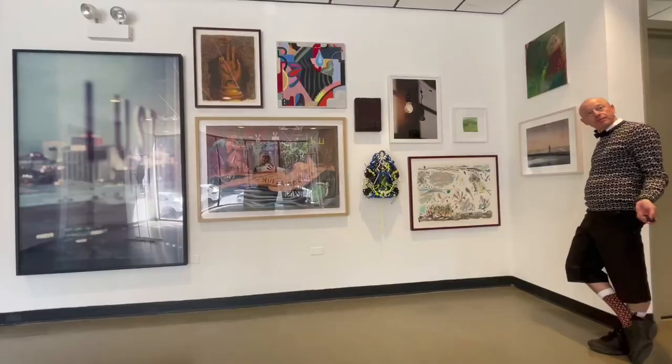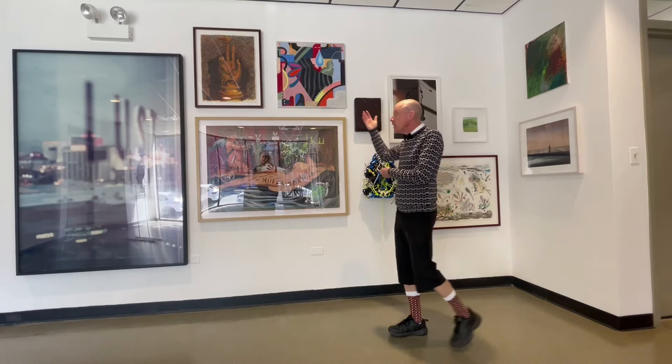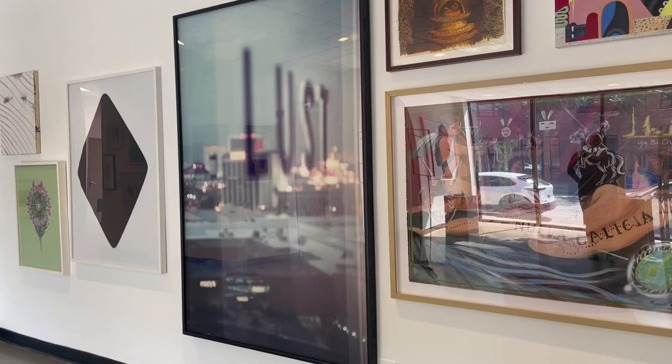A wide variety of media is on view here at the SCA Collector Sale: fiber art, mixed media, photography, paintings on canvas, works on paper — something for every collection. Work in the collector sale comes from generous donations from artists, galleries, and a handful of collectors.